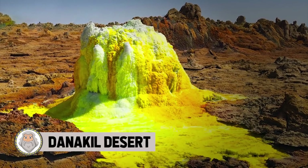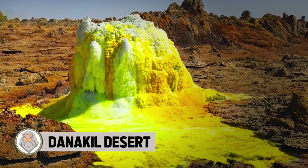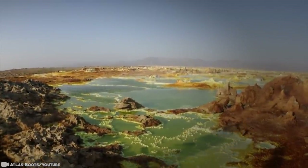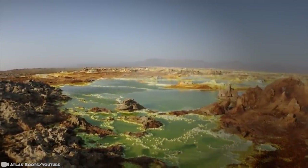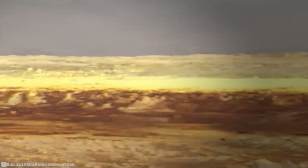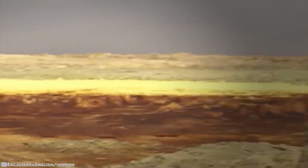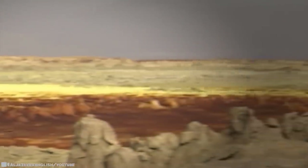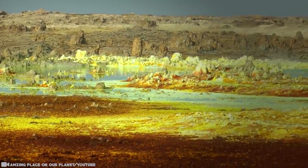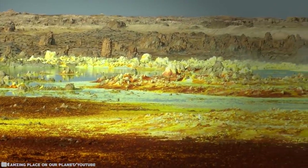Number 15: Danakil Desert. The Danakil Depression is one of the world's hottest places, as well as one of its lowest, at 400 feet below sea level. At the northern end of Africa's Great Rift Valley and separated by live volcanoes from the Red Sea, the plain was formed by the evaporation of an inland water body. All the water entering Danakil evaporates, and no streams flow out from its extreme environment.